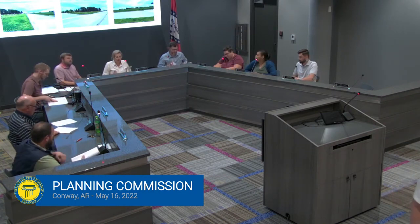All right, ladies and gentlemen, I appreciate your time this evening. We have come to the end of our agenda. Anything from the commission? Thank you.